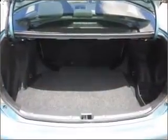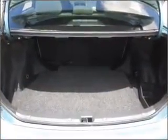Daytime running lights are also included. Our website offers more information on all of our vehicles. Call us today to start test driving.